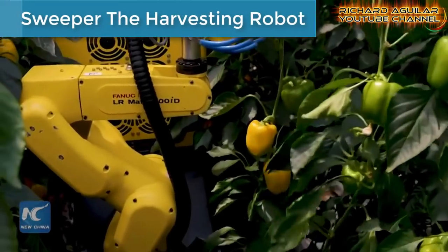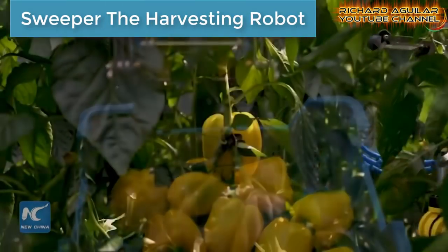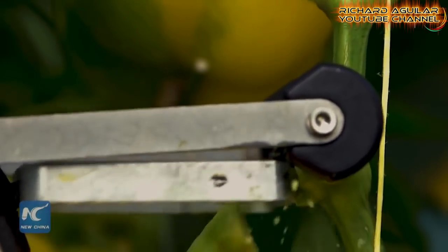Number six is Swipper, the harvesting robot. This robot is very good and precise when it comes to harvesting farm fruits. You better watch this to see it in action.